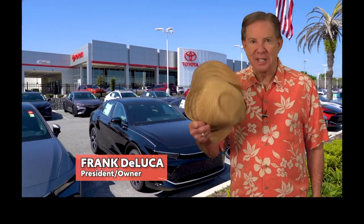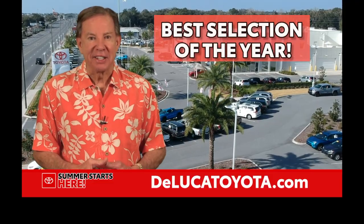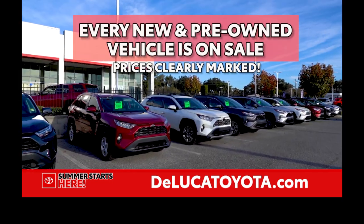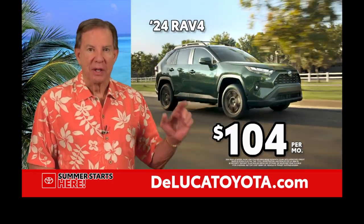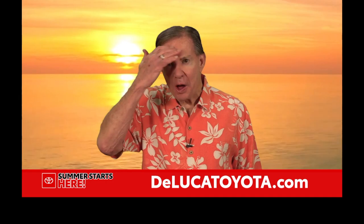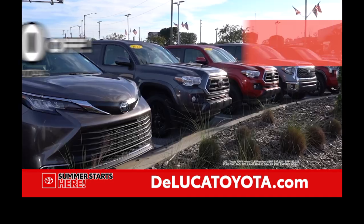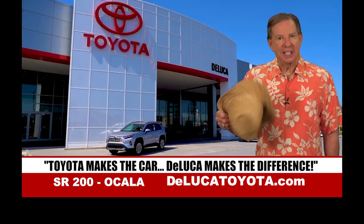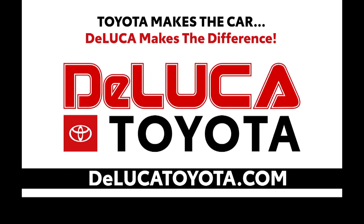When it gets hot, do you look for ways to keep cool? Summer starts here with the biggest in-stock inventory. We have your new Toyota — every new and pre-owned vehicle is on sale with prices clearly marked. Lease a new RAV4 for only $104 per month, or an all-out scorcher — lease a new Corolla for only $84 per month. Get up to $10,000 off certified pre-owned Toyota. For the hottest deals, visit DeLuca Toyota. Toyota makes the car, DeLuca makes the difference.